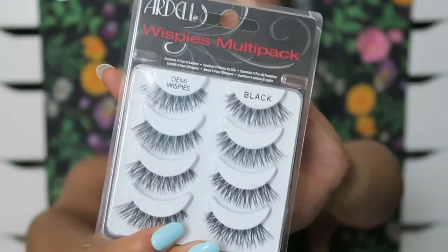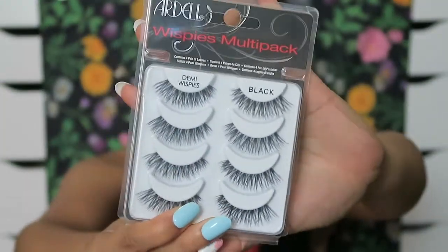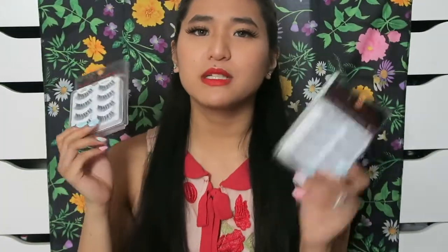First of all, I got two sets of Ardell Demi Wispies. These multi-packs were 50% off, so I picked up two of them because you can never have enough. These are my loyal lashes — they always work, and it's always good to have some in stock.